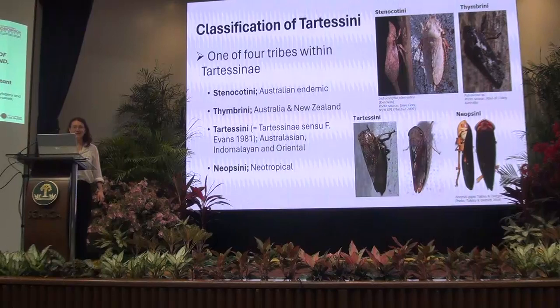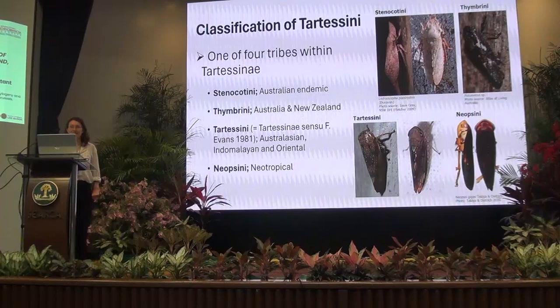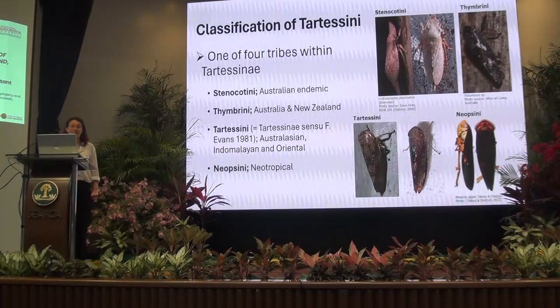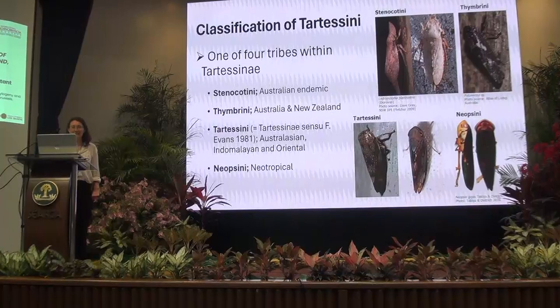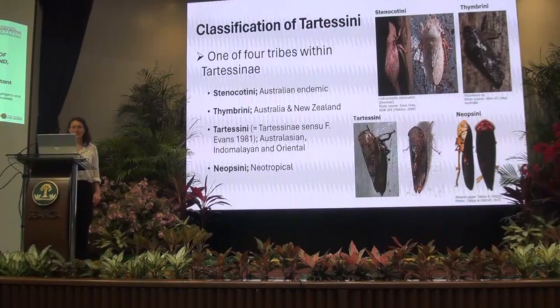The Tatisini are currently one of four tribes within the Tatisini sub-family, but we learned this morning that the Stenochitini and Gimbrini, which were moved to this sub-family in 2009 by Jones and Diggs, have some questions about their placement, and maybe this afternoon we'll find out more about where those tribes belong.